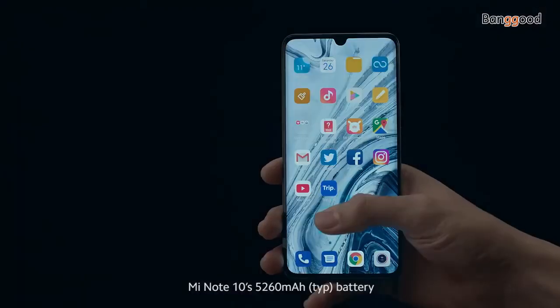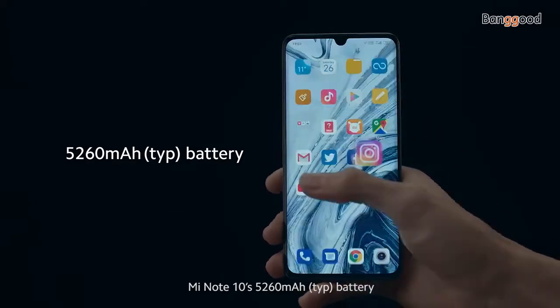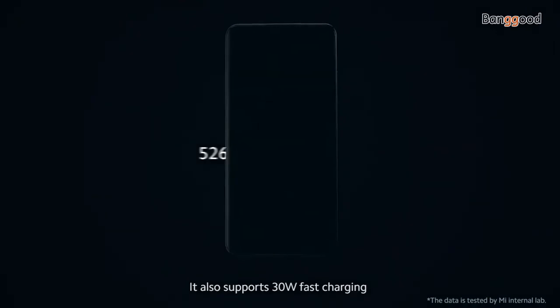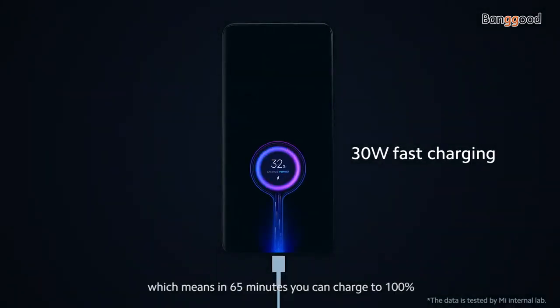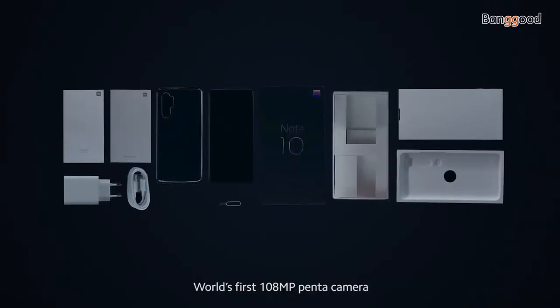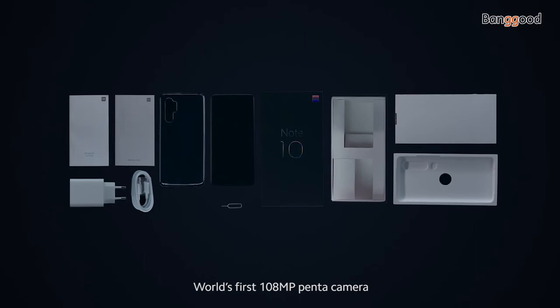Mi Note 10's 5,260 mAh battery can last more than 2 days of moderate usage. It also supports 30-watt fast charging, which means in 65 minutes you can charge to 100%. This is the Mi Note 10, world's first 108-megapixel penta camera.